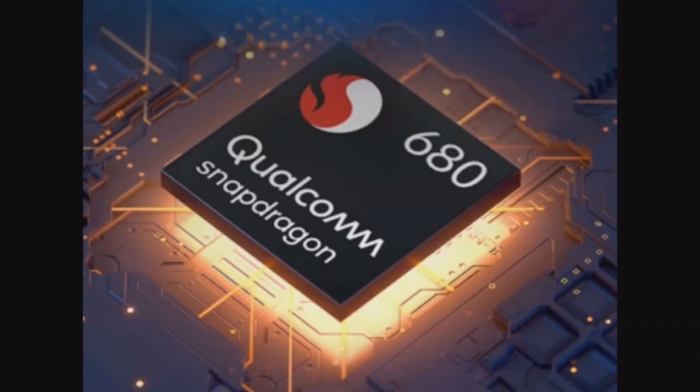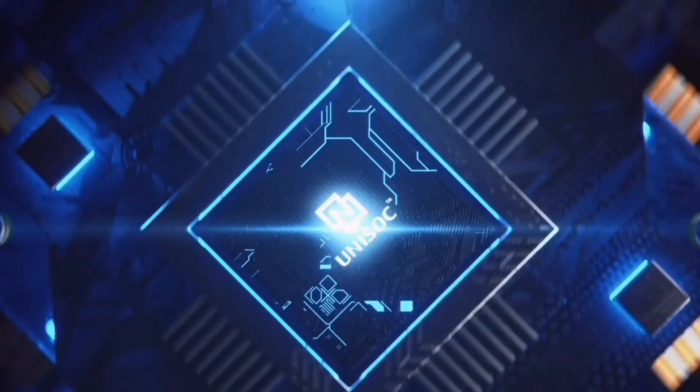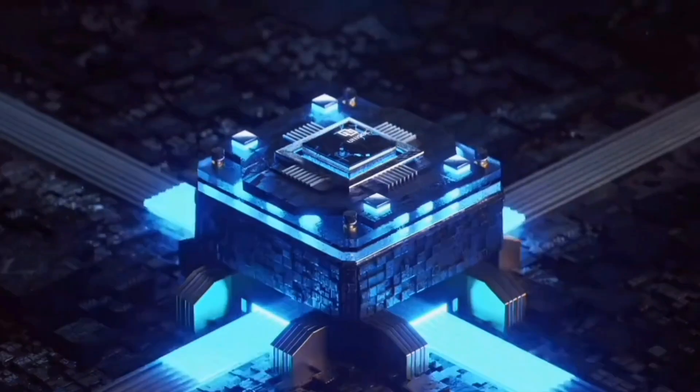The chipset is a key differentiator. Motorola offers a Snapdragon 680, which is 6nm based. In Nokia, you will get a Tiger T610, which is 12nm based.